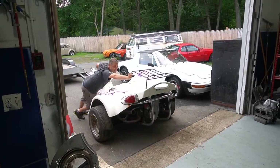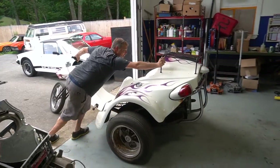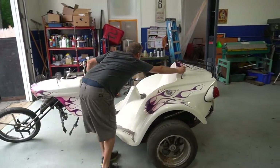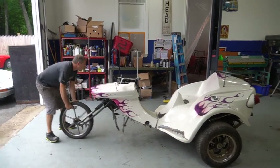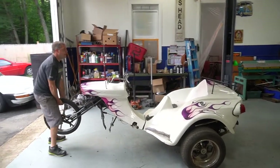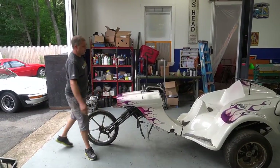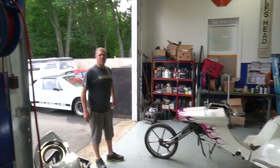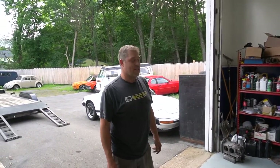Got it that time - there we go. 1972 Arizona Trike. Let's see if we can get it running.